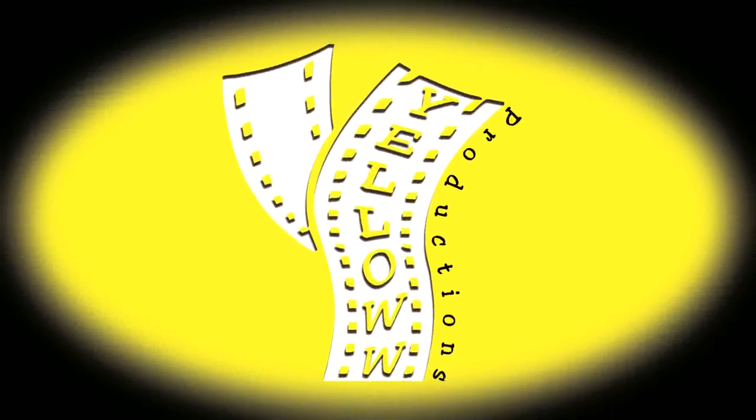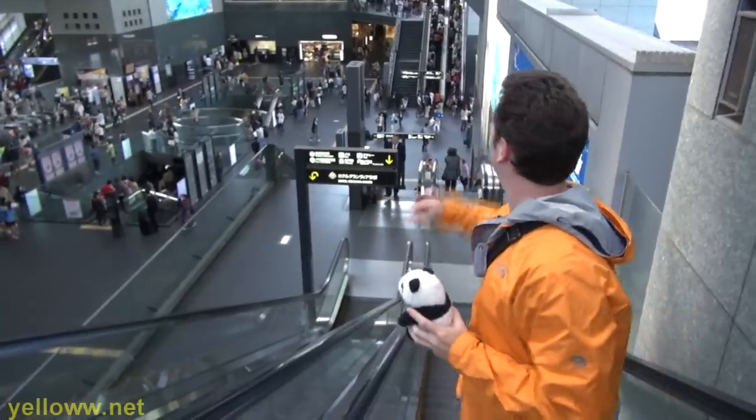YOLO Productions presents Kyoto Station in Kyoto, Japan! I'm Chris, and I'm Tomo, and today we're going to be showing you around this station, Kyoto Station.